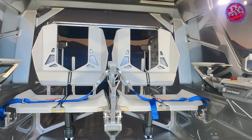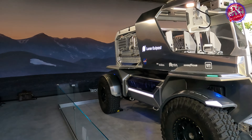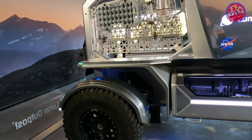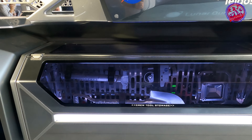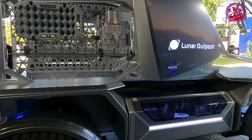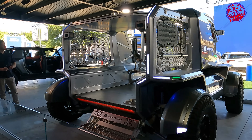Instead of owning the vehicle, NASA plans to contract it as a service from the industry. The LTV will be the ultimate lunar surface terrain vehicle with advanced power management, autonomous driving, state-of-the-art communications and navigation systems, along with other extreme environment technologies that will provide the ability to collect and conduct science while keeping astronauts and the vehicle safe and ready for its next mission.